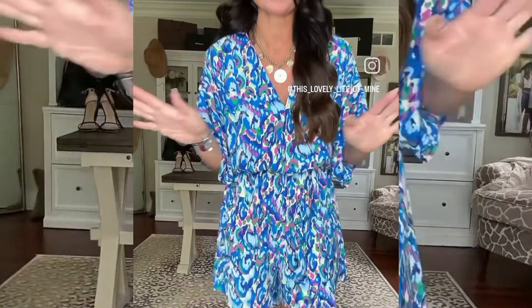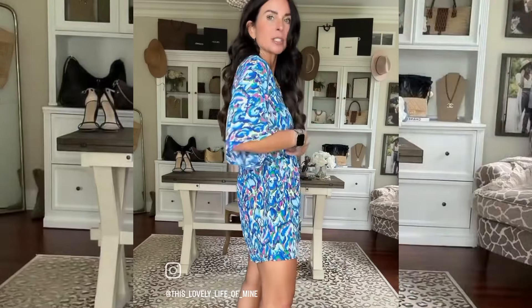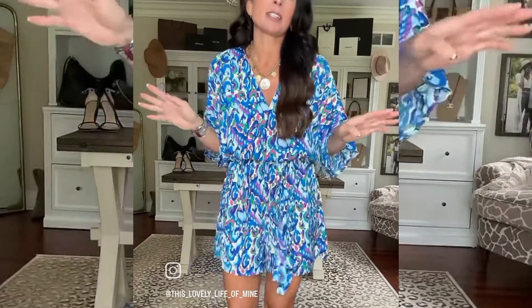Another super cute option — the colors and print on this are gorgeous. It does come in several different print options. I'm wearing a medium; I do think I need a small, but this is such a great little romper. It has a snap here. This would be great during the day or you could dress it up at night with heels.